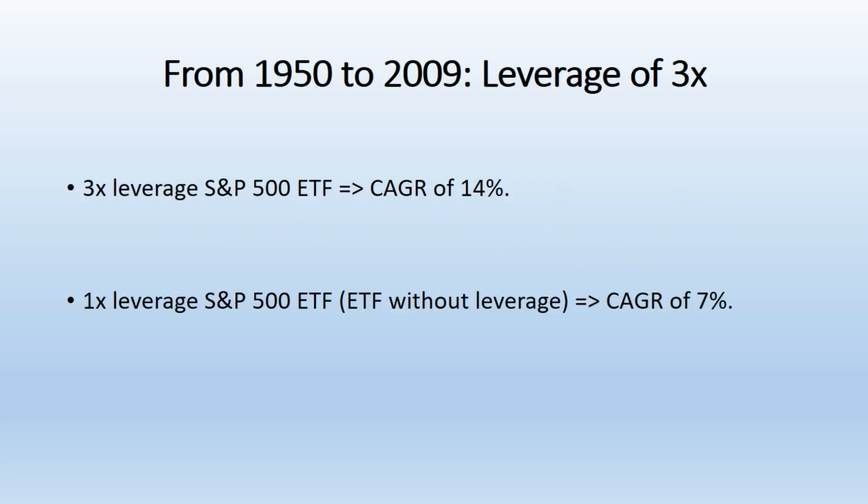Leverage of 3x. The study by Double Digit Numerics simulated a 3x leverage on the S&P 500 from 1950 to 2009. This strategy would have resulted in a compound annual growth rate (CAGR) of 14%. This is much higher than the 7% CAGR an investor would have earned with a traditional, un-leveraged 1x investment.